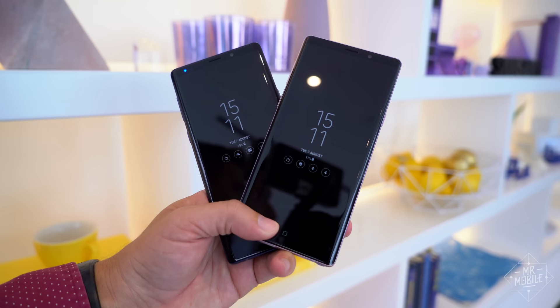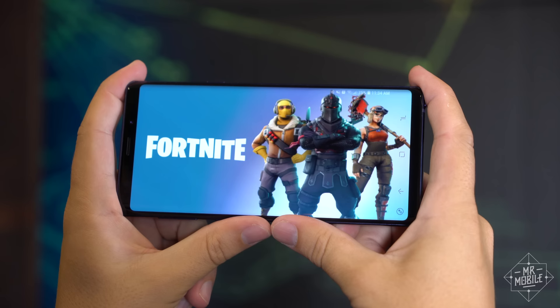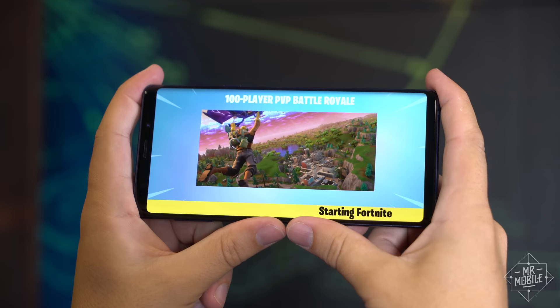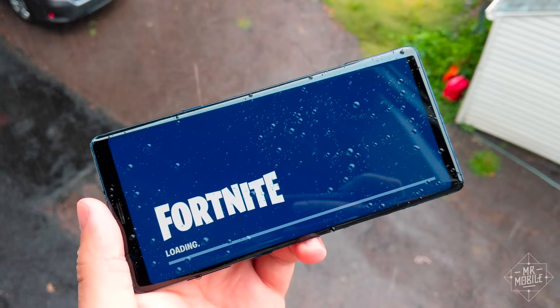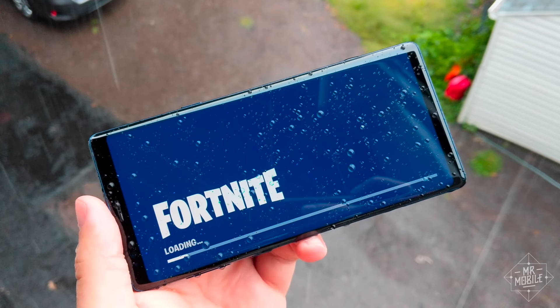For the record, I reviewed the lower tier version and had no performance issues of any kind, even while playing the new Fortnite for Android. The phone employs a revised cooling system with several improvements over the Note 8, but like any phone it will still get warm under a heavy load. I don't recommend cooling it off in the rain when it does, but the IP68 rating means that if you do, it should survive just fine.